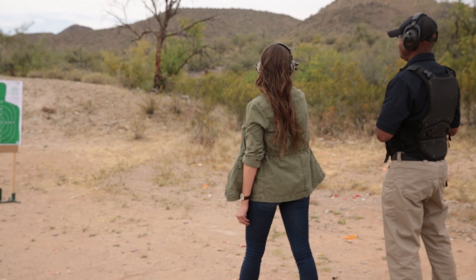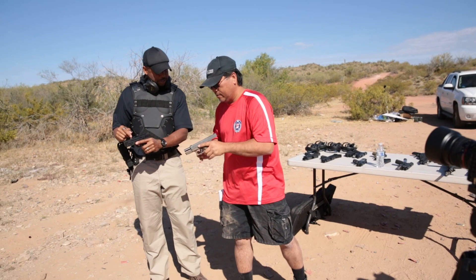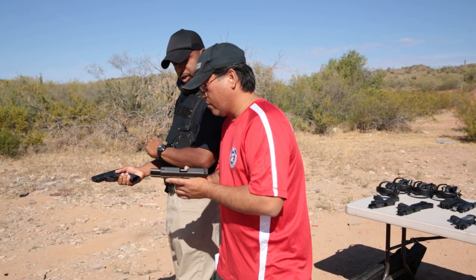That's much better. And then when you're shooting, it'll be the same thing — when it empties out. When you reload, you'll keep the thing on the side of the frame for support.